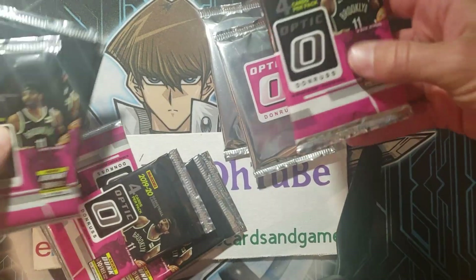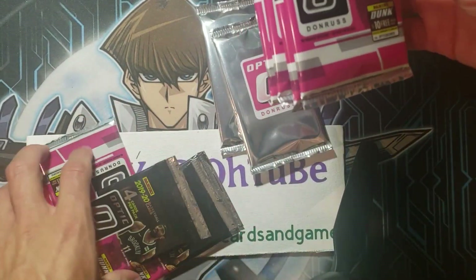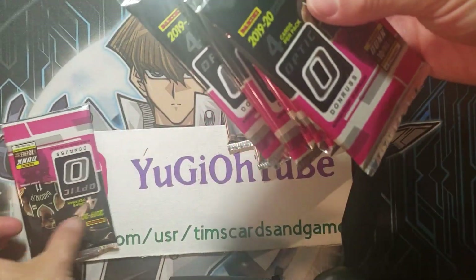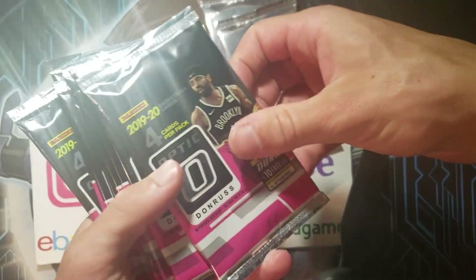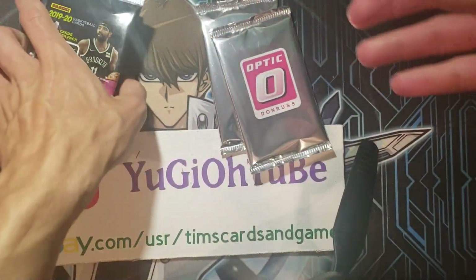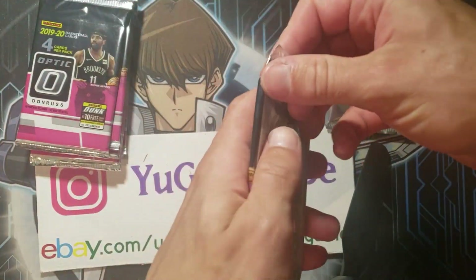Oh, there's two of them. So this is what I believe — purple or pink — pink velocity, pink pulsar. Two five-card hyper pink parallel packs. And then we got a ton of optic packs here. This is a lot: one, two, three, four, five, six, seven, eight. Eight packs of optic, two bonus packs. Let's save the bonuses for last. Let's see if we can hit a Zion or a Ja Morant.